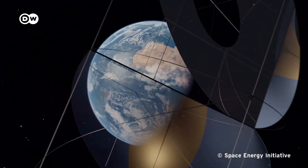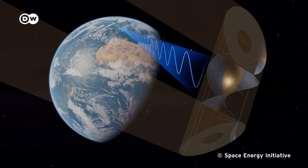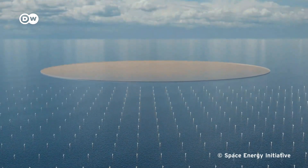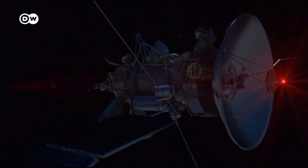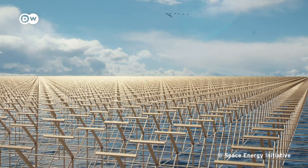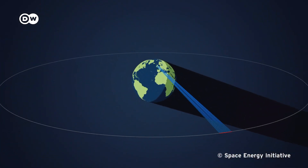Here is how it might work: satellites in the Earth's geostationary orbit, around 35,000 kilometers from Earth, collect solar energy using huge solar panels. They convert the energy into microwave radiation and beam it down to Earth. On the ground, a net of receiving antennas — or rectennas — collect the microwaves and convert them to electricity for the grid. First tests have shown that it works; the microwaves can pass through clouds or rain because they have the same frequency as Wi-Fi on Earth. Each satellite might produce 2 gigawatts of continuous power — as much as around 700 utility-scale wind turbines.